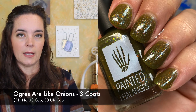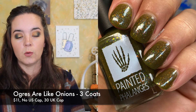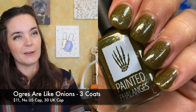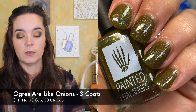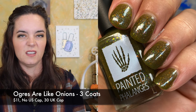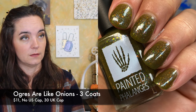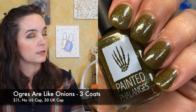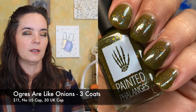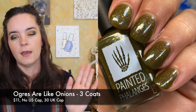The last polish I have is from Painted Philandies and this is called Ogres Are Like Onions. This is inspired by Shrek and Fiona from the Shrek release. This is a swampy green jelly base with gold to green to red to orange to yellow shifting micro flakies, and then a blue teal purple multi-chrome shimmer and chartreuse micro glitters. This is three coats — it is a jelly type base so you need that third coat for complete opacity. But are you looking at this color? It's so beautiful. I love a swampy mossy olive green with flakies. Forget about it. And of course amazing mattified.